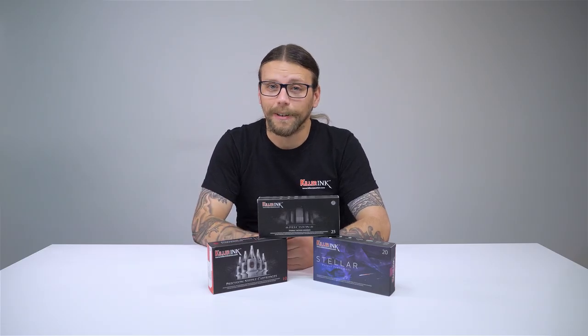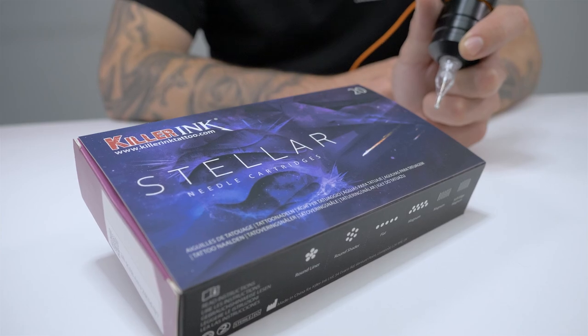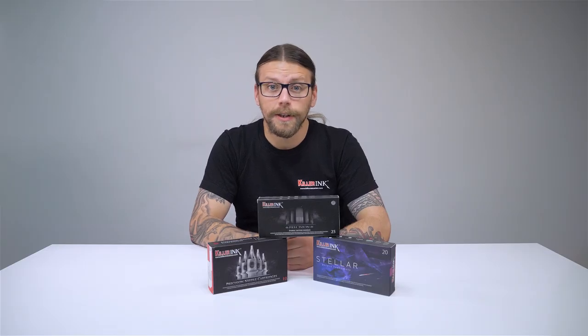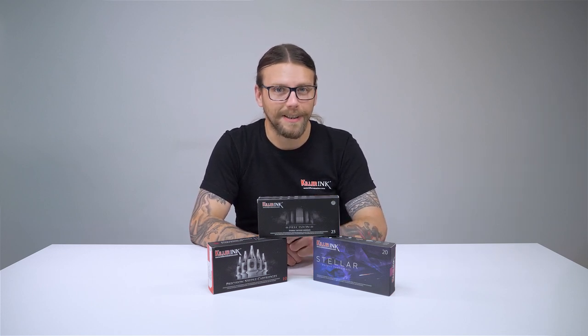Hey guys, Liam from Killer Ink here and today I'm going to be running through our own range of cartridges and needles. Killer Ink's range of tattoo needles and cartridges are of the highest quality and great for tattooing a range of styles. So let's take a closer look.